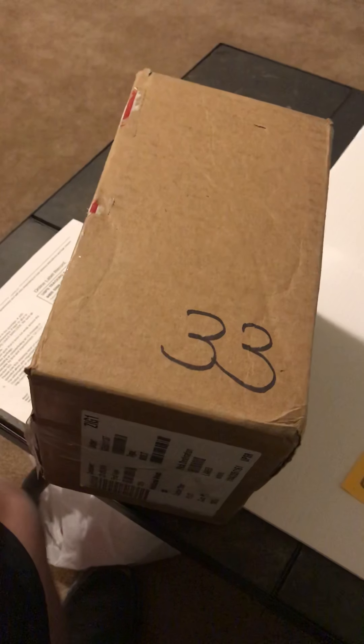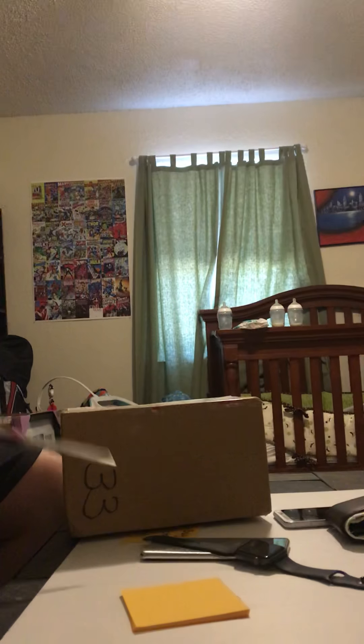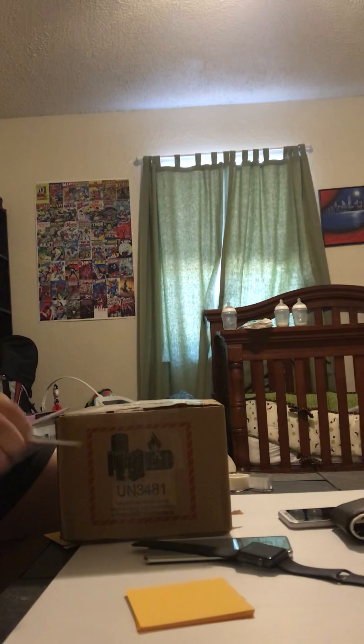Hey guys, this is Chris with Bell Electronics. I got a return today and I want to show you guys the process I use when opening them up and checking them. I'm also going to explain why returns aren't really a big deal. I usually record myself opening returns simply because it makes a stronger case if they send back a brick or something like that.